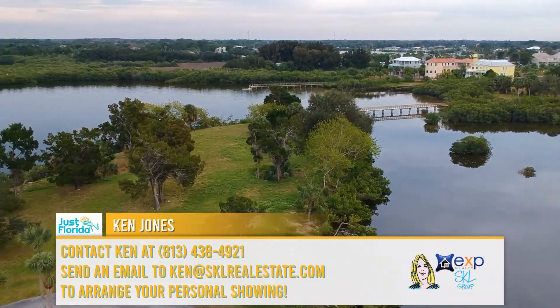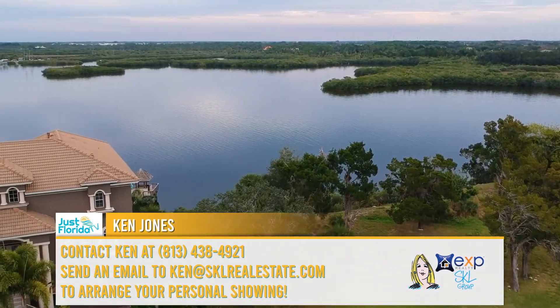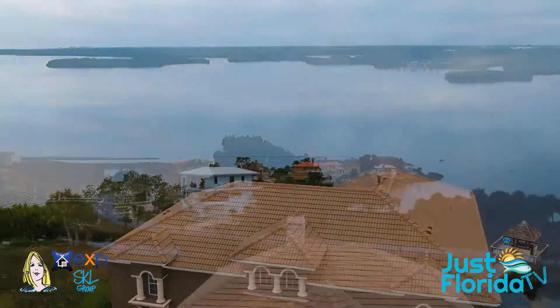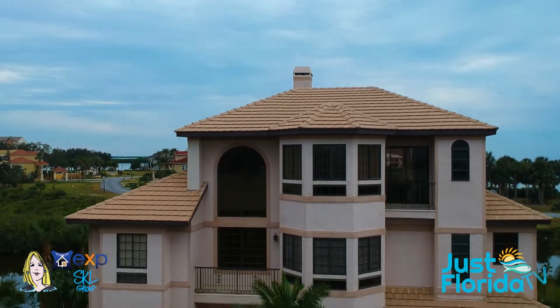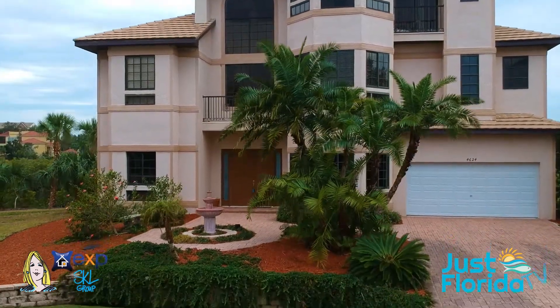Let's arrange a showing. Let's make it yours.